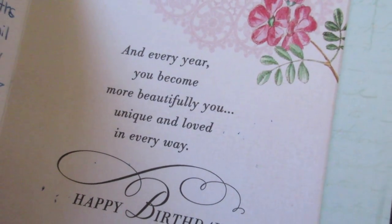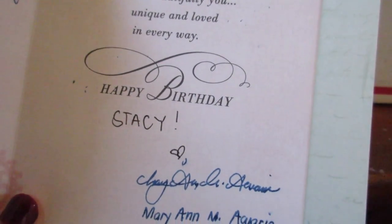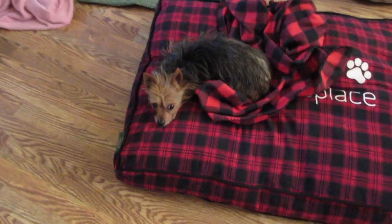And every year, you become more beautifully you — unique, and loved in every way. Happy birthday, Stacey. Love, Mary Ann. Thank you so much, Mary Ann. I'm so excited — I'm going to wear this right now. What do you think of Mama's onesie? Look at that. I'm literally a giraffe, even with my brown shoes. I do have a tail! Look at this — this is so freaking cool. Thank you so much, Mary Ann. I didn't button it up all the way. Look at it — I'm one of the cool kids now.